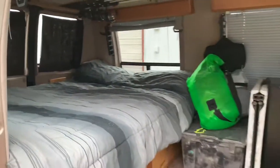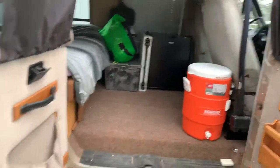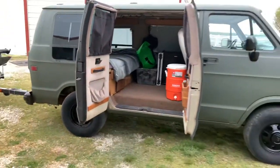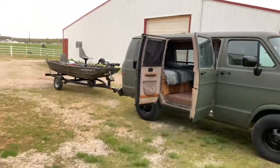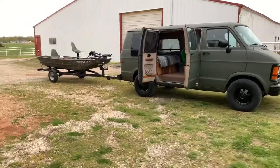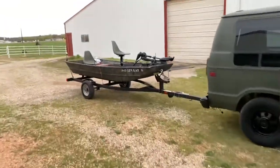I got rid of the blue curtains that were on it and my wife sewed me up some black curtains. This is it pretty empty — I'll show you here in a second where it's more loaded up, ready to go besides food and stuff. Not only did I get the van closer to where I want it — it's still not done — but I got the boat closer to where I want it too.